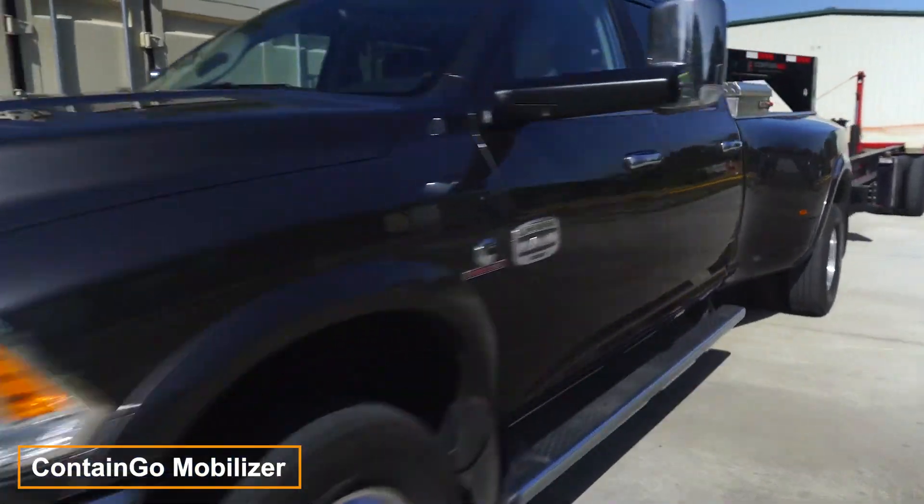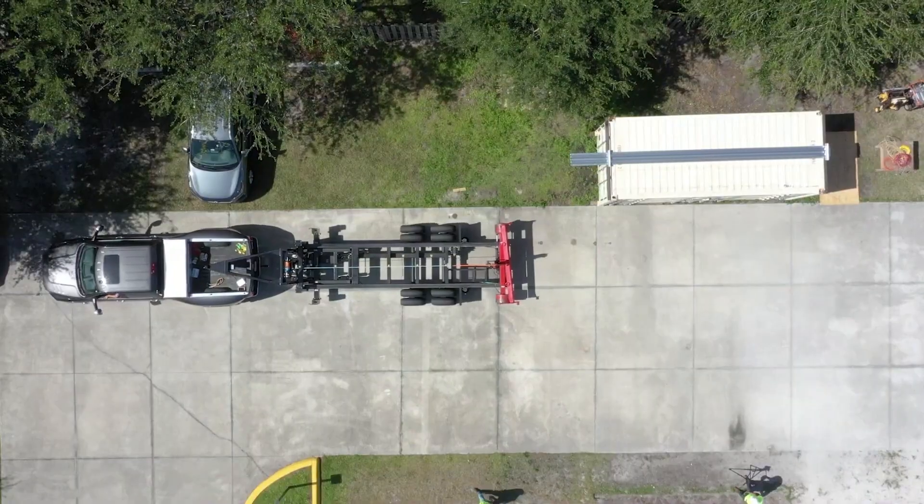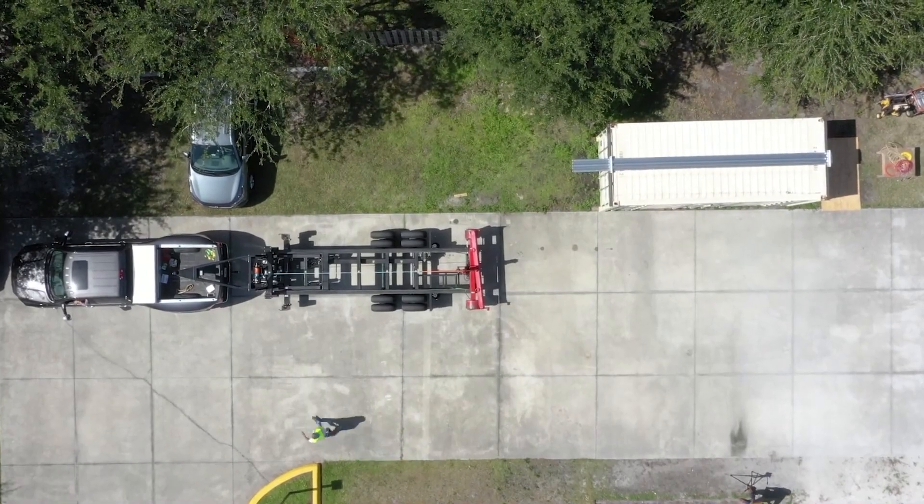The day has arrived when moving containers is no longer a complex task, but a simple and safe process. The Contiango Mobilizer is more than just a trailer — it's a game changer.